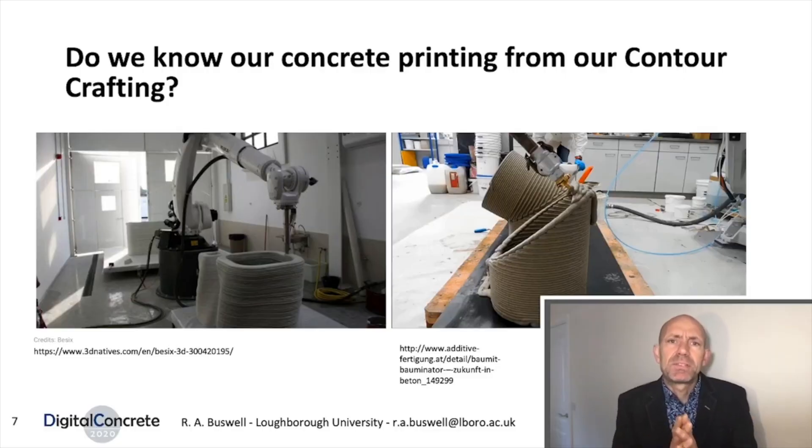Here are two processes used to create column structures. Both use extrusion. One uses a very stiff mortar capable of withstanding significant self-weight as the layers are stacked up, and the other pumps a thin mix to the nozzle and then accelerates it at the point of extrusion. The material on the left is only able to print straight up so it can support itself, but the material on the right with the accelerant is able to print horizontally because the accelerant makes the concrete hard and fast enough to support itself.